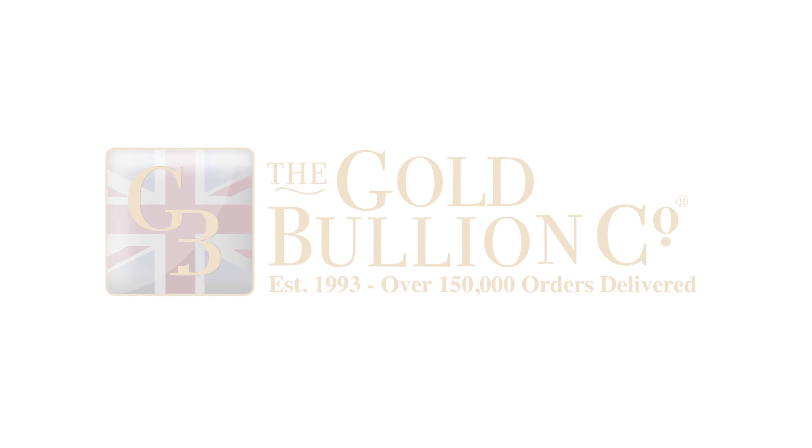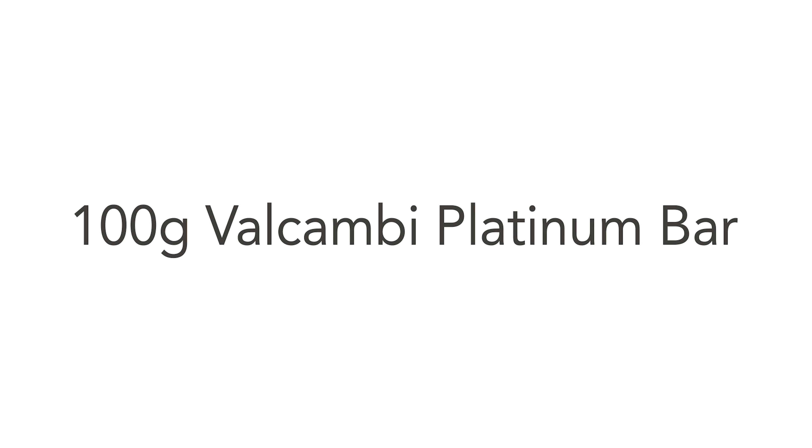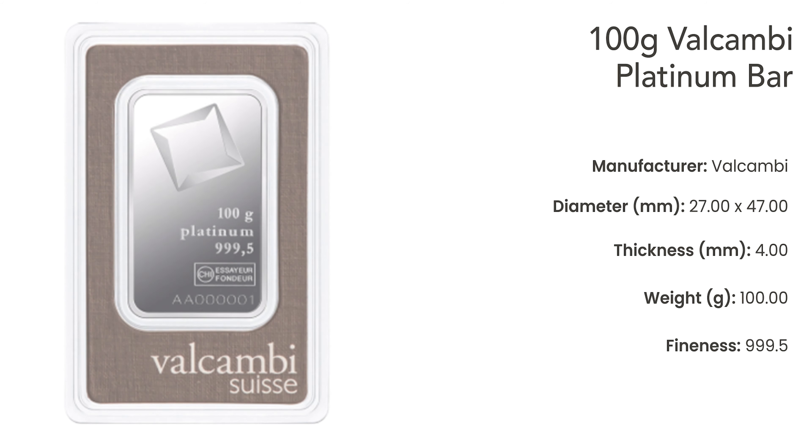Welcome to the Gold Bullion Company's YouTube channel. In this video, we take a closer look at the 100g Valcambi Platinum Bar, a product of Valcambi, a renowned name in the field of precious metal refining.